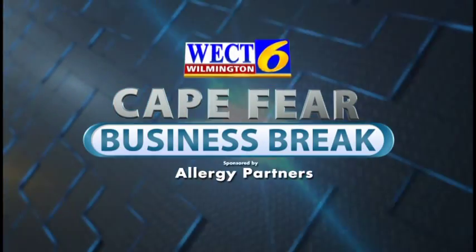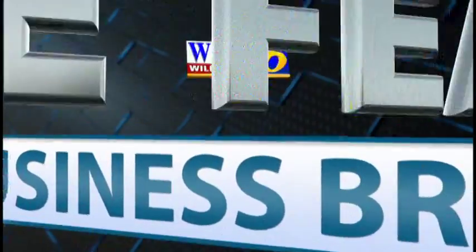This is the WECT Cape Fear Business Break. I'm Megan Donoghue, and with me today is Dr. Sean Lucas, board-certified allergist with Allergy Partners of Coastal Carolina. Welcome, Dr. Lucas. Thanks for having me, Megan.